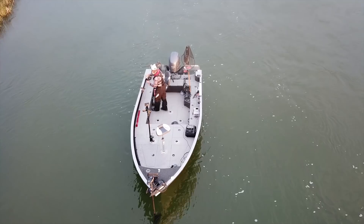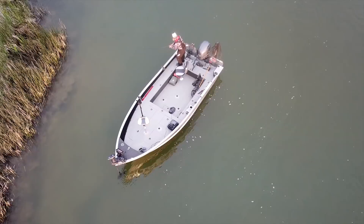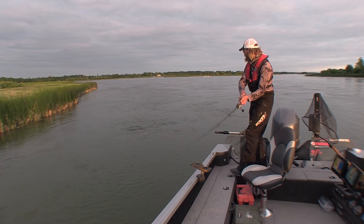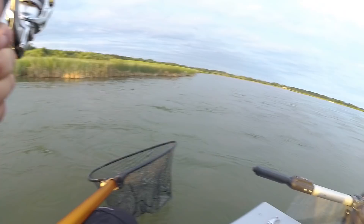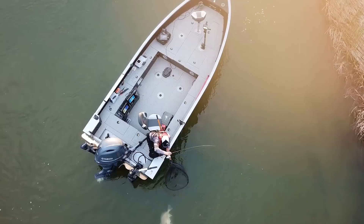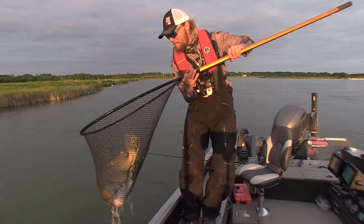Barn door! A freshwater drum here in Manitoba is often referred to as a silver bass or a sheep's head, because as you'll see when we get this in, they've got a big, dirty head on them that looks just like a sheep. This is a barn door! She is sluggish and she is giant. Oh my goodness — I'm hitting rocks in reverse. Here she is — this is a giant. Come on. Got him! Oh my goodness, that's my biggest drum ever. That is a giant. This is my biggest drum by far.